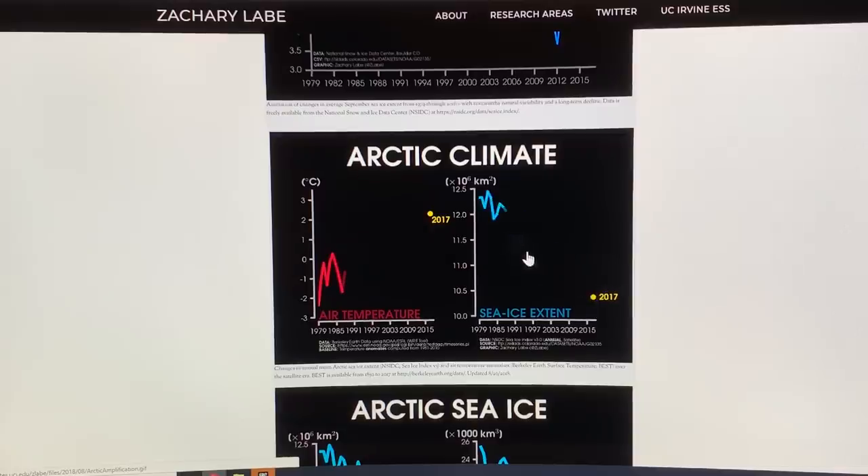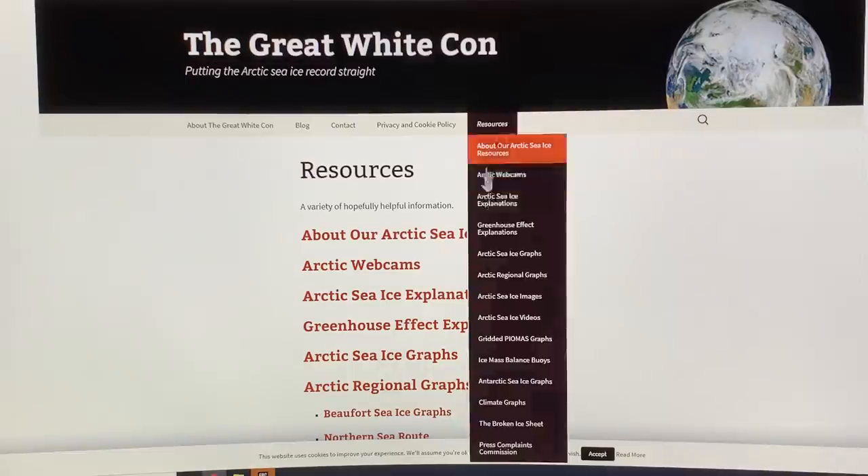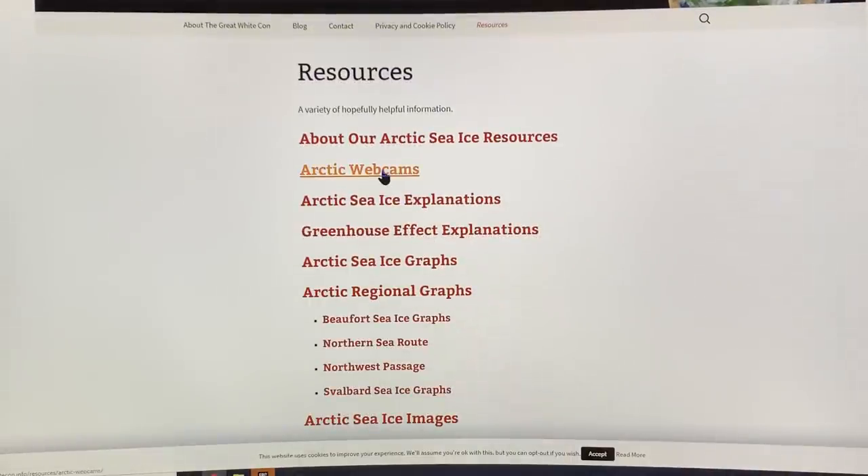The air temperature anomalies have been enormous in the Arctic this spring. The Great White Con is another link with webcams of the Arctic. You can see the Arctic sea ice graph divided up regionally — for example, the Northern Sea Route and Beaufort Sea ice graphs — on that link.